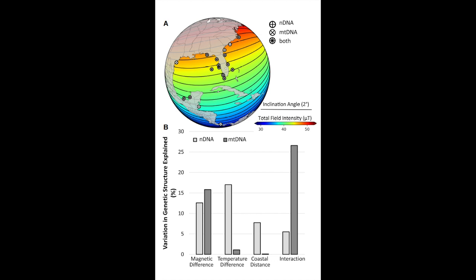For our second research question, we analyzed nuclear and mitochondrial DNA of the bonnet head from throughout the Northwest Atlantic Ocean. We found that magnetic differences account for more variation in mitochondrial DNA than temperature differences or coastal distance. But in nuclear DNA, a similar amount of variation was explained by each of these variables.